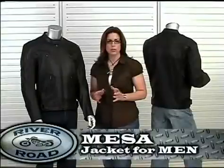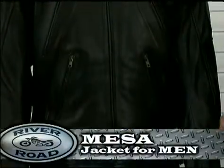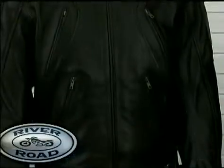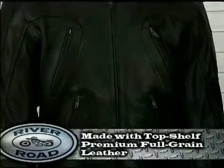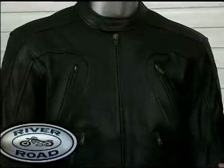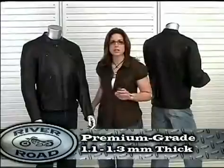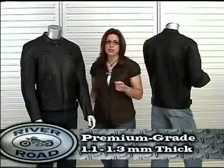The Mesa jacket for men is part of the Riverode classic collection. It's designed for the rider that looks for simple Euro-inspired styling. Made with Riverode's top shelf premium full grain leather, this jacket has a great hand feel. Riverode's premium leather is 1.1 to 1.3 millimeters thick for protection and your comfort.